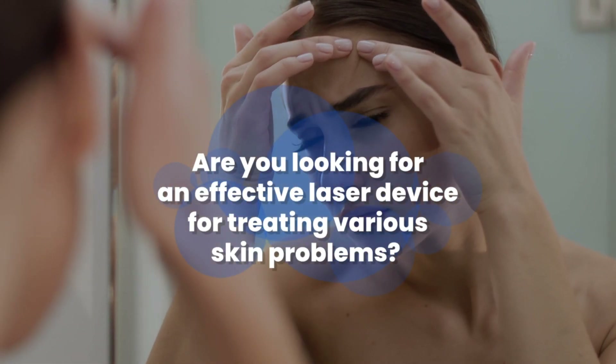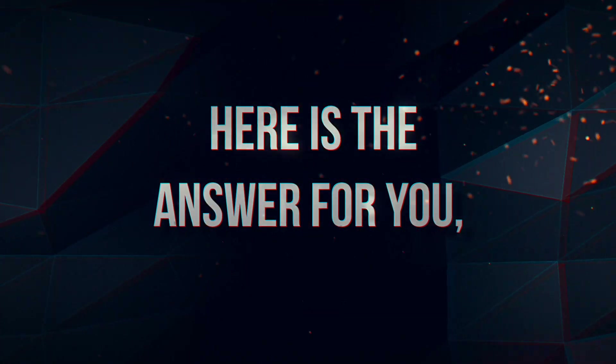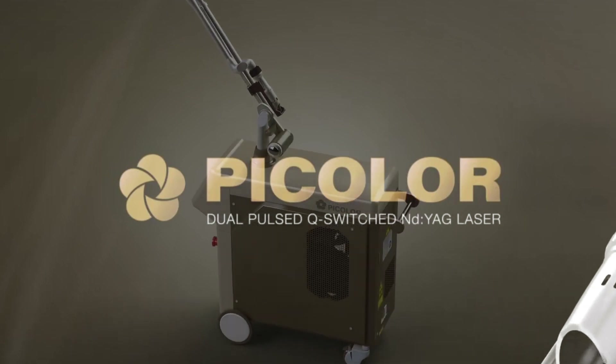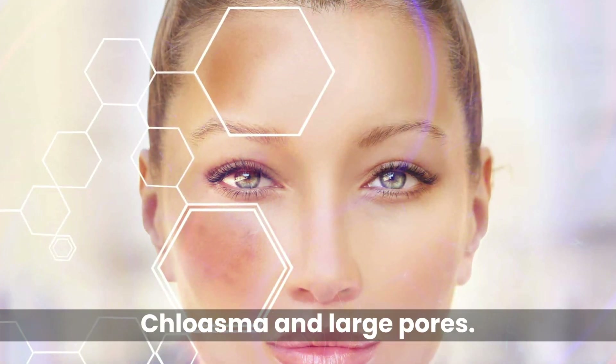Are you looking for an effective laser device for treating various skin problems? Here is the answer for you: PICOLOR dual mode Nd:YAG laser, treating skin conditions like melasma and large pores.